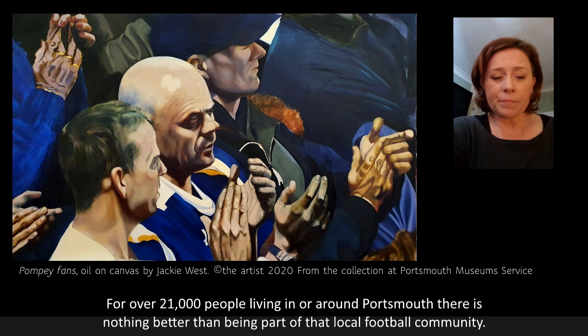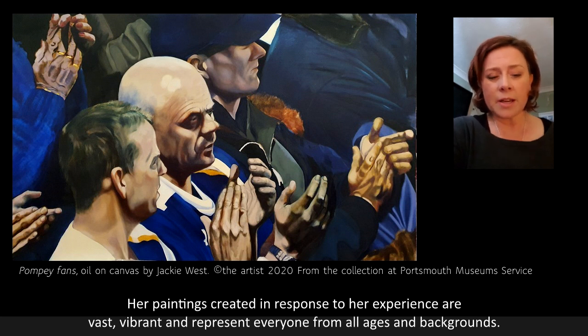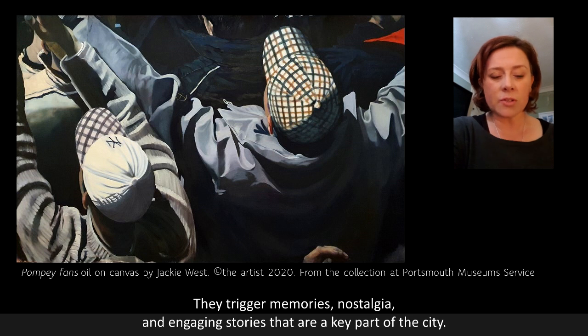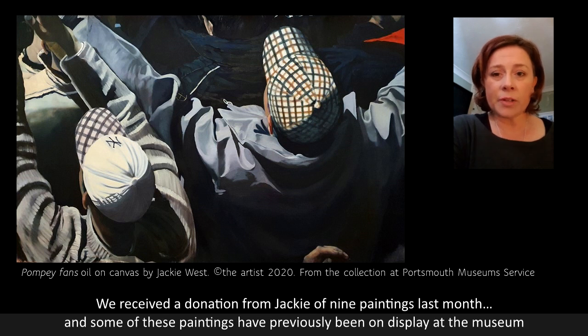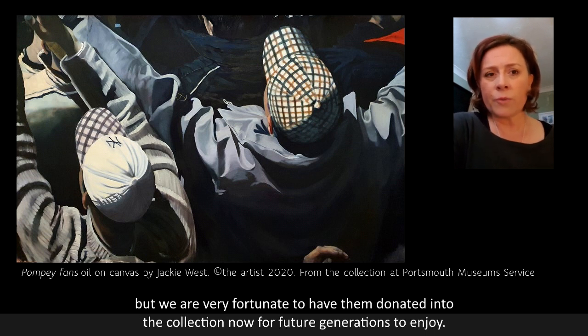For over 21,000 people living in or around Portsmouth, there is just nothing better than being part of that local football community. Jackie West spent several seasons at Fratton Park and was fascinated by the people, the community spirit and the spectatorship. Her paintings, created in response to her experience, are vast, vibrant and represent everyone from all ages and backgrounds. They trigger memories, nostalgia and engaging stories that are a key part of the city. We received a donation from Jackie of nine paintings last month and some of these paintings had previously been on display at the museum, but we're very fortunate to have them donated into the collection now for future generations to enjoy.